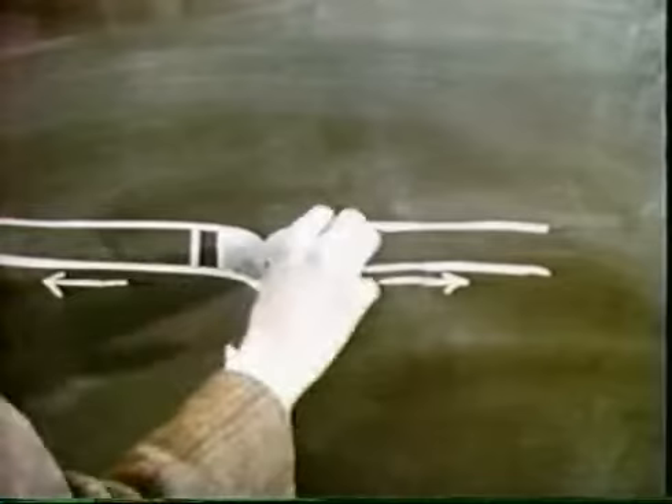In this way, successive avenues of crust — normally and reversely magnetized — will be built up, paralleling the ridge crest and symmetrically disposed about it.